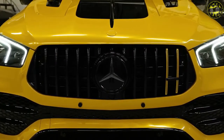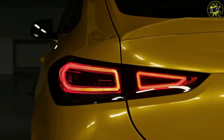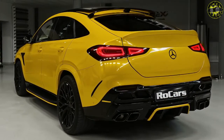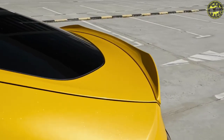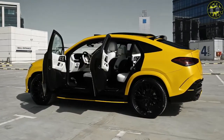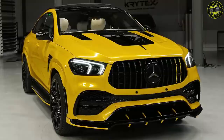The GLE 53 4Matic Plus comes with a 3.0-liter inline-six turbocharged engine with mild hybrid drive delivering 429 horsepower at 6,100 rpm and a torque of 384 pound-feet between 1,800 and 5,800 revs.